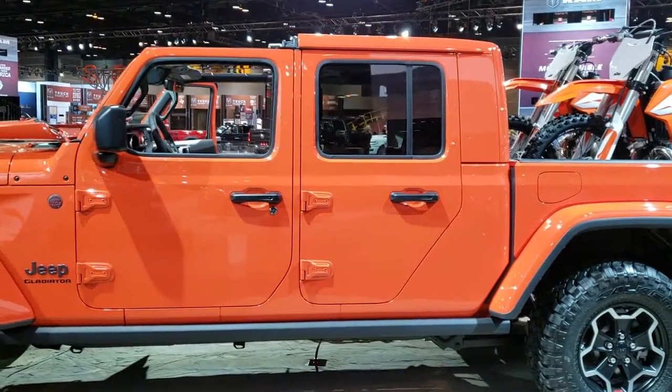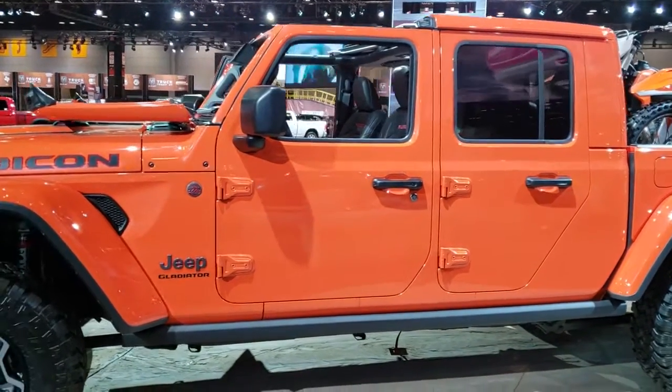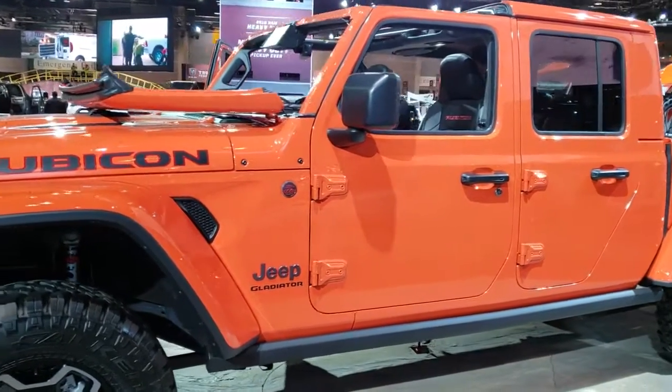We'll be doing a video in just a little bit on one that has all the doors off and all the tops off, so you can see what it's like with everything taken off of it.